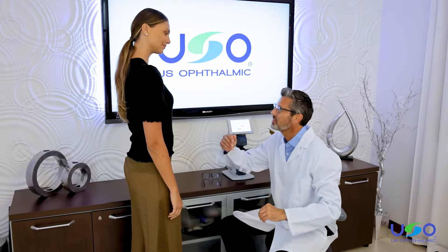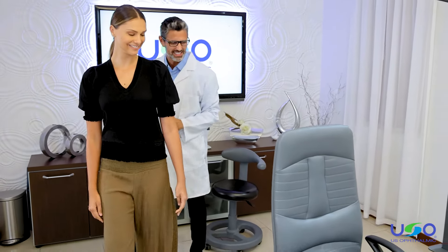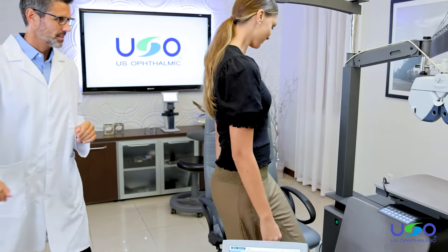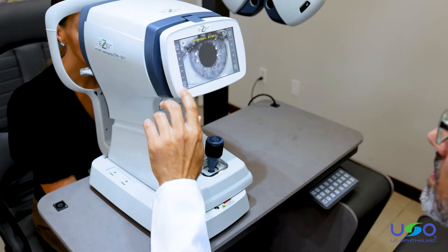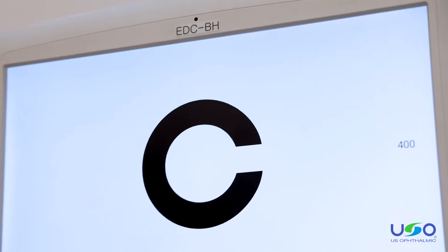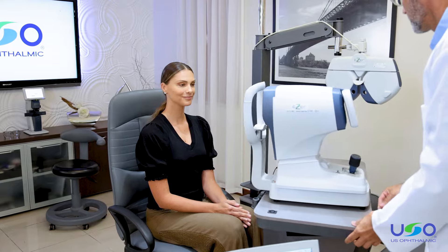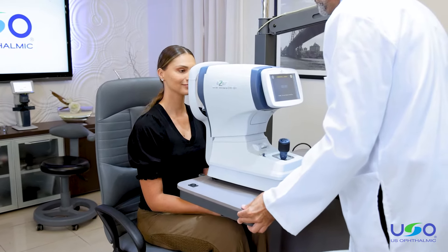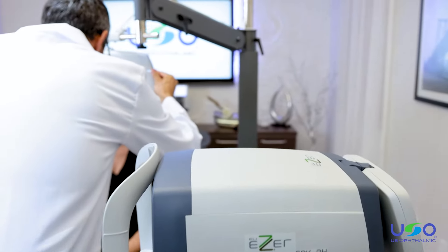With the US Ophthalmic Easer line of units, you can improve the technology at your eye care practice, simplify your exam procedures and develop a more efficient workflow. Updating your office with any or all of our most modern units — the ERK-BH, EDR-H, EDC-BH and the ELM-BH — is advantageous. By modernizing to a digital practice, you demonstrate a superior quality of care to your patients and improve their level of comfort and confidence throughout the exam experience.